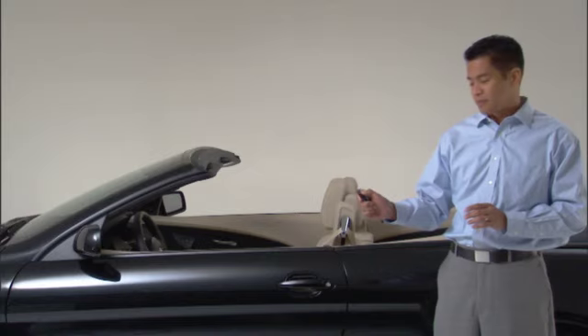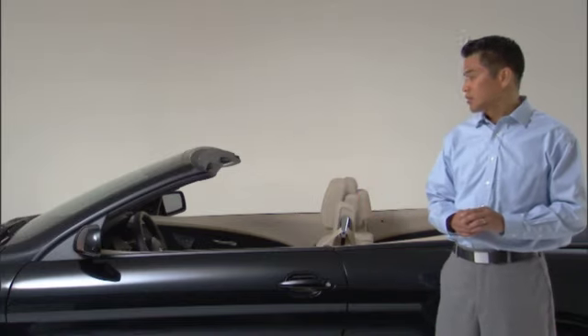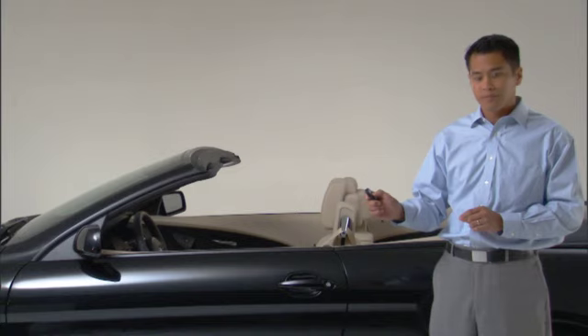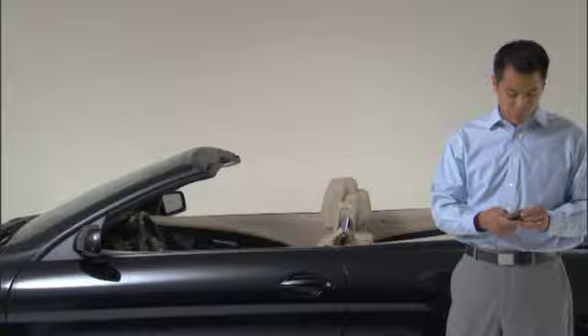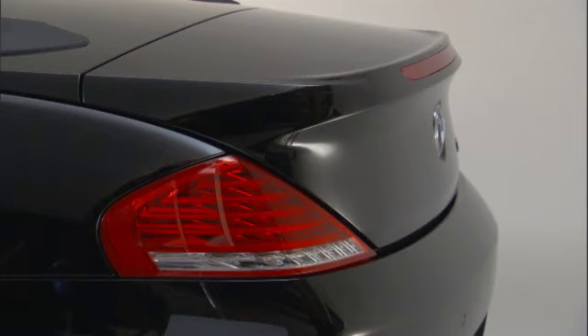To unlock your doors of your 6 Series, press the button on the top of the remote marked by the arrow icon. To lock your doors, press the button in the center — the BMW emblem. And to release the trunk, press the button on the bottom for about one second and it unlocks.